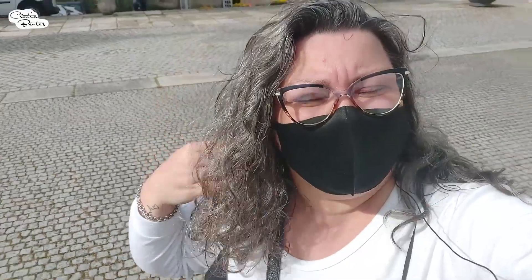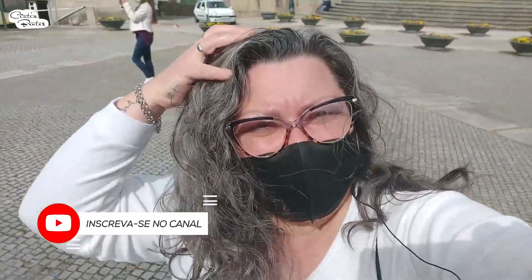Hi guys, I'm Cynthia, be very welcome to the channel. I am a Brazilian who lives here in Portugal and today I came to visit Viseu, and I'm going to show you everything I'm going to see here.